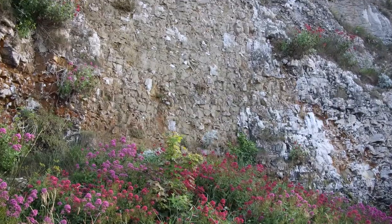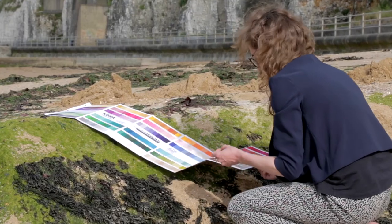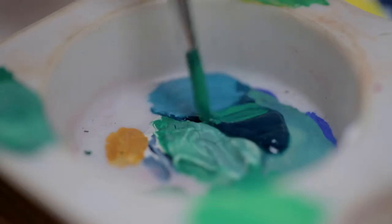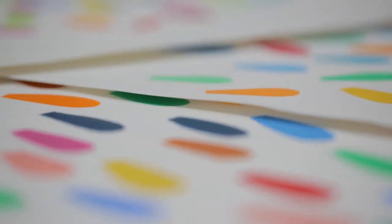I needed to somehow simplify that and get to the essence of those colours, so I used painting as a way of distilling that information and getting to the fundamental, important colours — but also creating something that had a luminosity, a vibrancy and an excitement that reflected Margate itself.